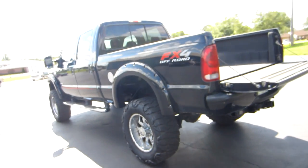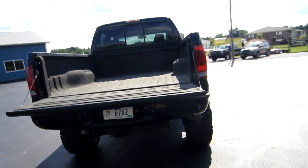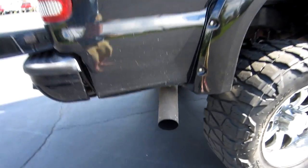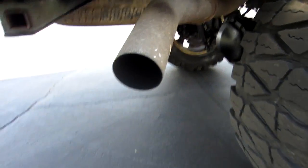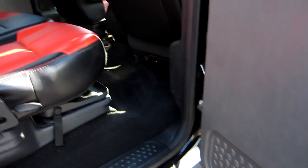A lot of money was spent on the wheels and tires, and it's already got the liner done. The truck's got an aftermarket exhaust on it — sounds great. You can hear that turbo whine. The rear door panel looks great.